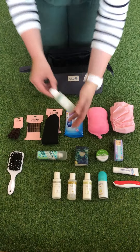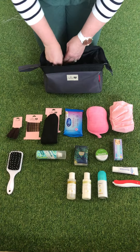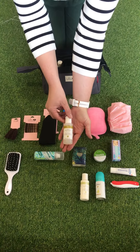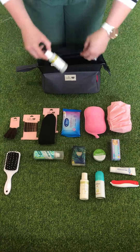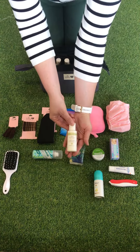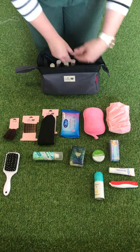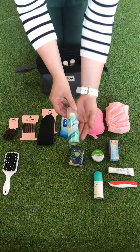Starting first, here is the travel size shampoo. Try to use travel size as much as possible as it really saves on space. Here's the conditioner. I'm using the Reneé Clean skincare range. For anyone who has had a cesarean or has any irritation after giving birth, the shower gel from this range is really kind to the skin, and finally the body moisturizer from that range.